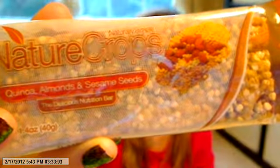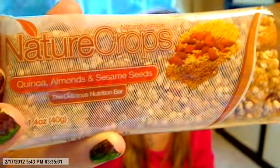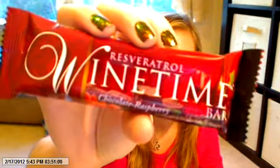I got two bars. The first one is Nature Crops Quinoa, Almonds, and Sesame Seeds — that looks really, really delicious. I can't wait to try that. The next one is a Reservatrol Wine Time Bar, Chocolate Raspberry. I guess this gives you all the benefits of wine without drinking wine.